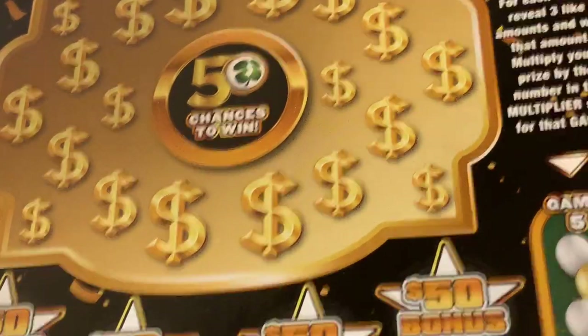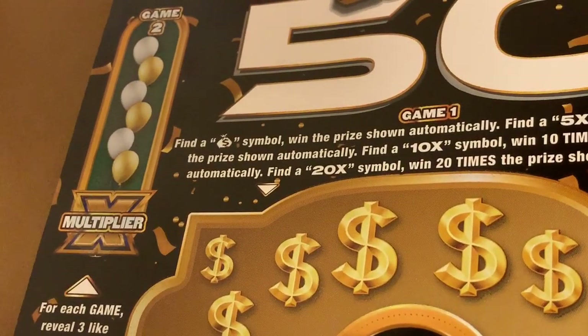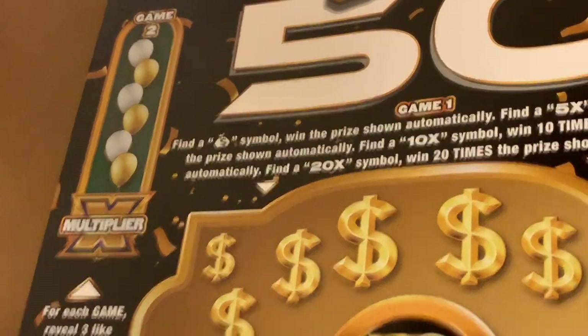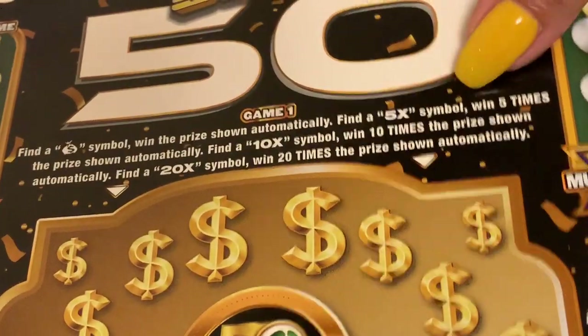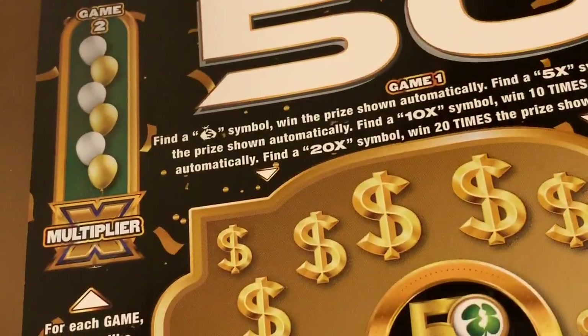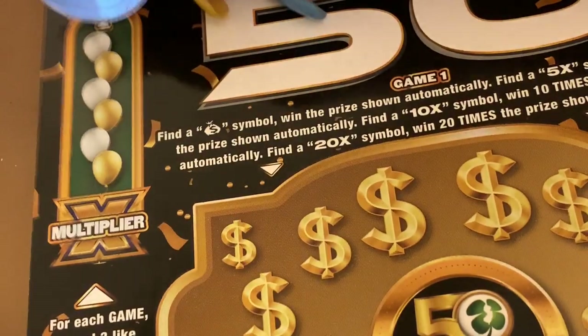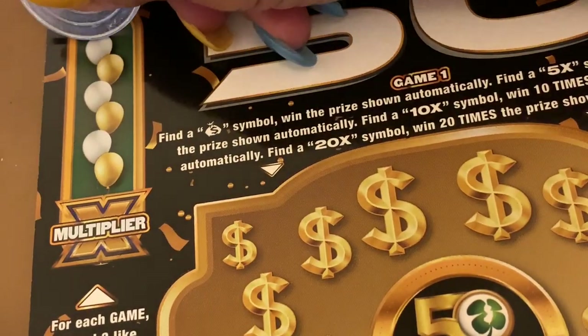Let's do this big giant card. I'm going to zoom — oof, I couldn't. I'm going to have to move the camera side to side. Hopefully you guys can see this. I can't do it that way, I'm going to have to keep moving. Wish me luck. In game one, you have to match three like amounts.